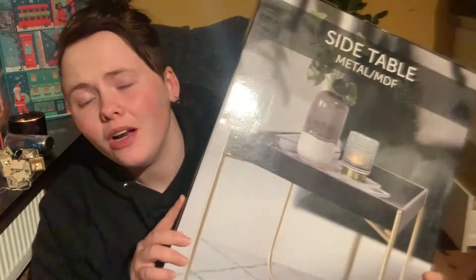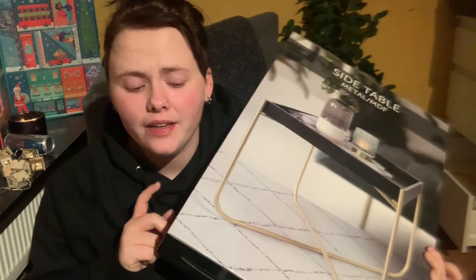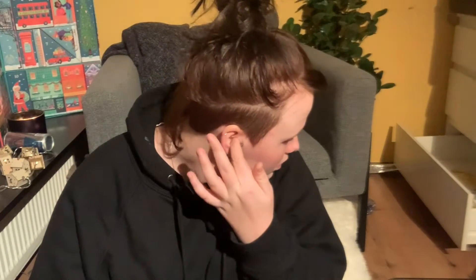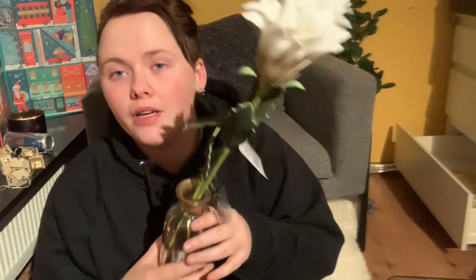First of all, I saw this cute side table — it's black and white, and I really like it. I think this one was 9.95. I thought it could be cute with all the wooden, yellow, and white stuff I got. And to put on top of that table, I got this vase and two flowers to put inside. Putting it on that little table, I thought it could be cute.